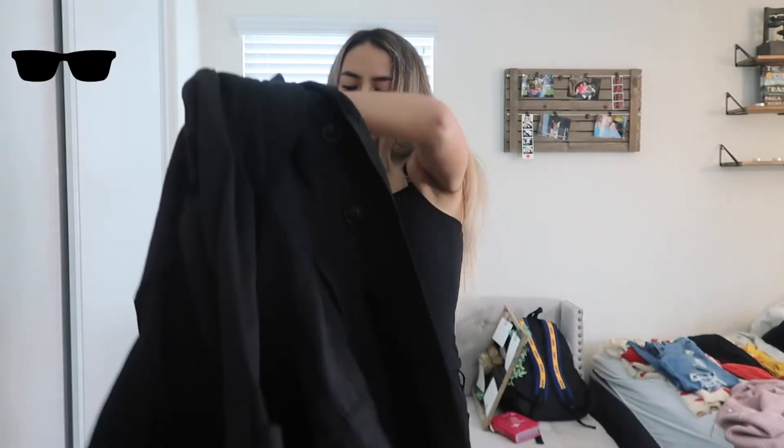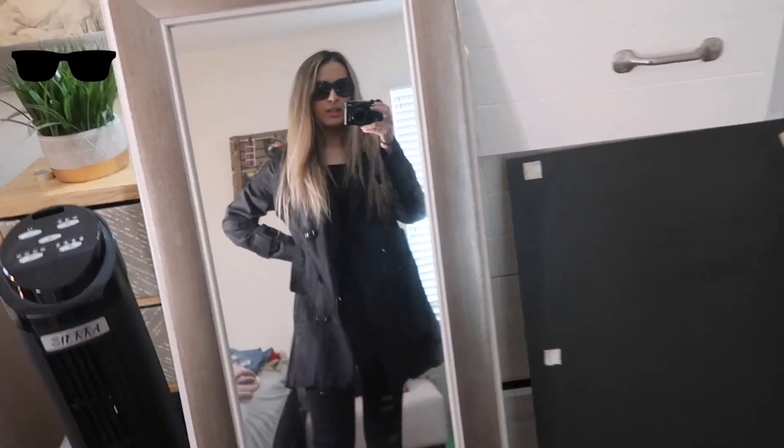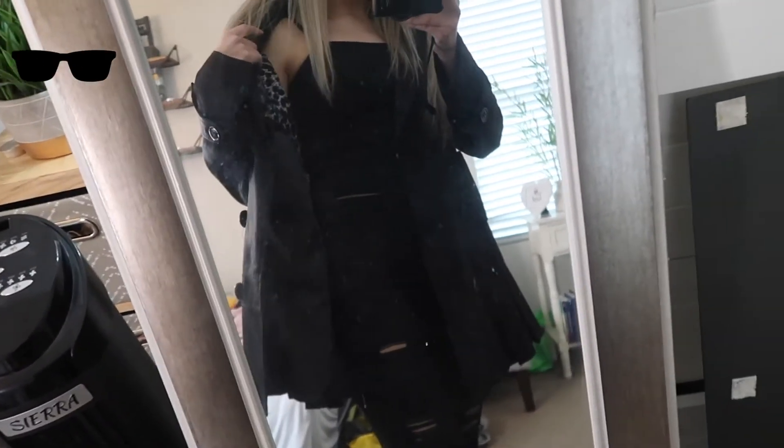Here is the sunglasses emoji. I'm wearing this big coat — and it's not complete without the glasses on. I look like I'm on a secret mission and can't let anybody know it's me! I'm wearing my mom's coat with a black tank top, black jeans, and long boots.